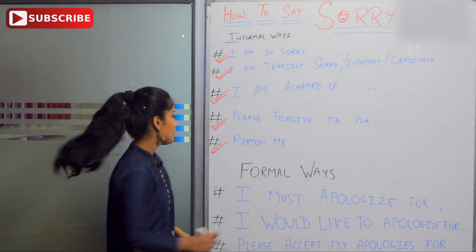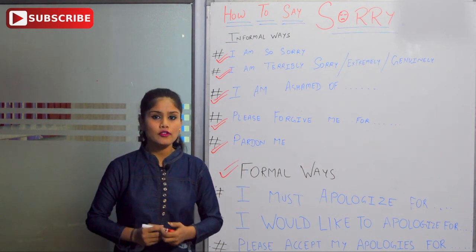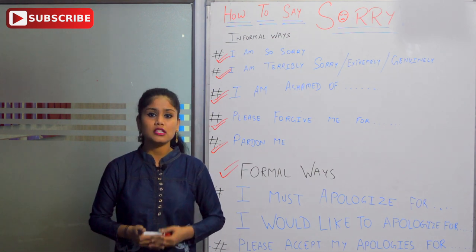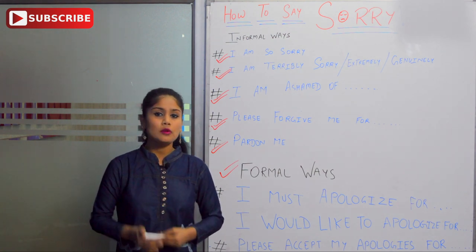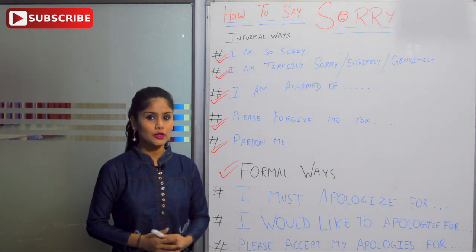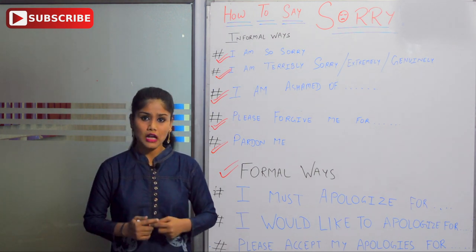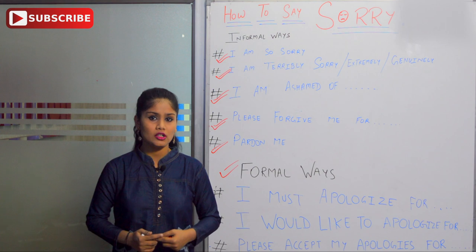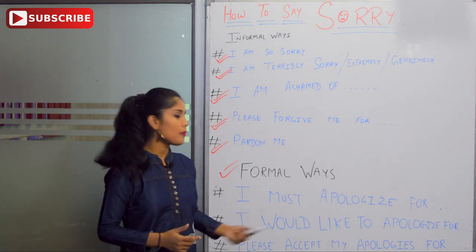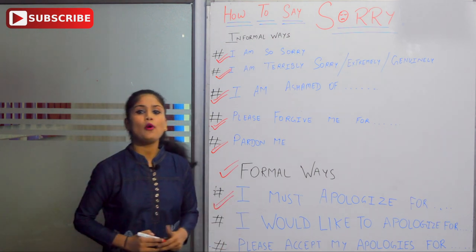Now, formal ways. There are many places like our office, our boss, our teachers, or any senior person — when we ask them for forgiveness, we cannot use casual words. So what do we use there? We can use 'I apologize' or 'I do apologize for.' Some examples: 'I must apologize for' — because we are saying sorry to an important person.